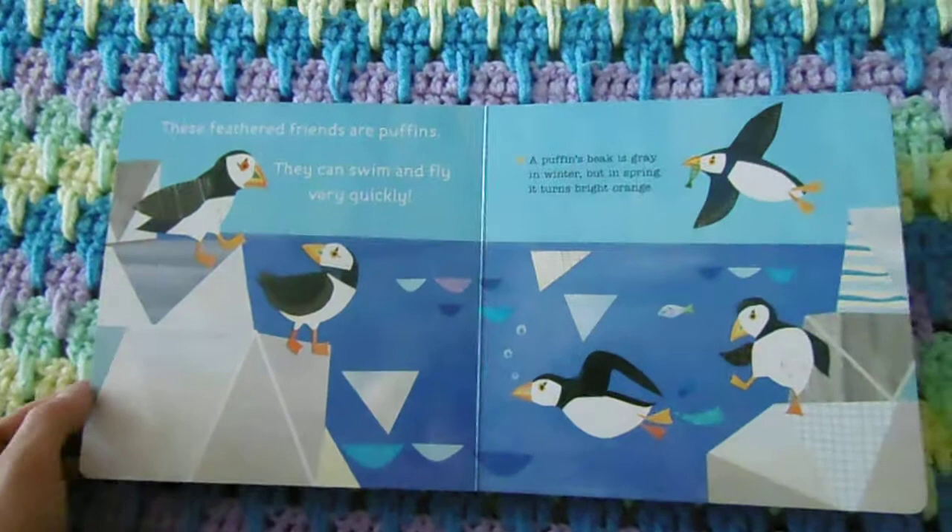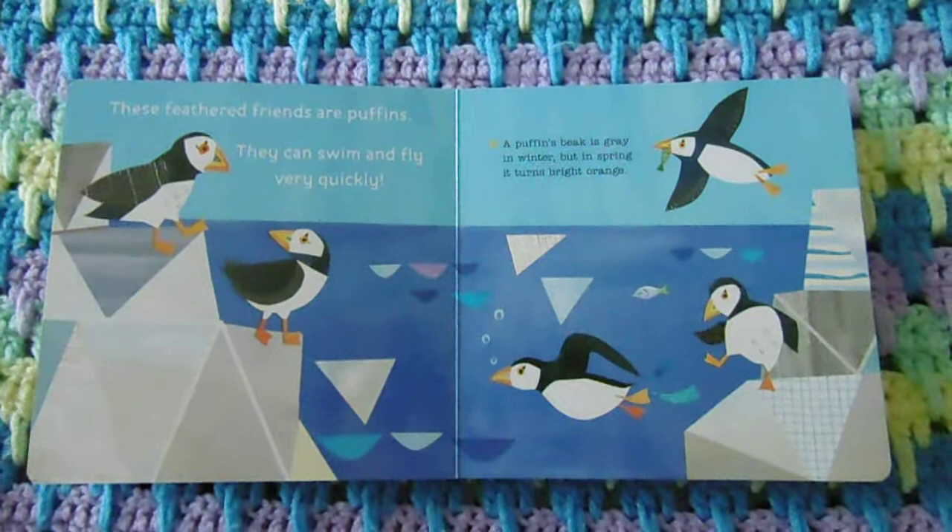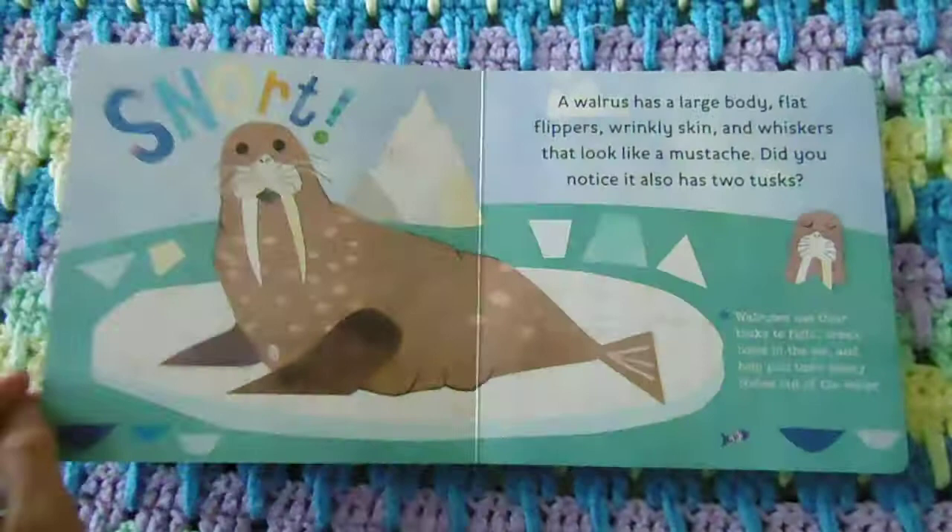These feathered friends are puffins. They can swim and fly very quickly. A puffin's beak is gray in winter, but in spring it turns bright orange.